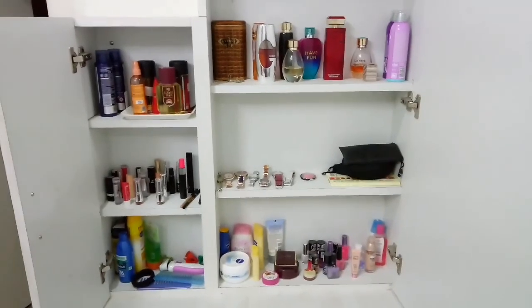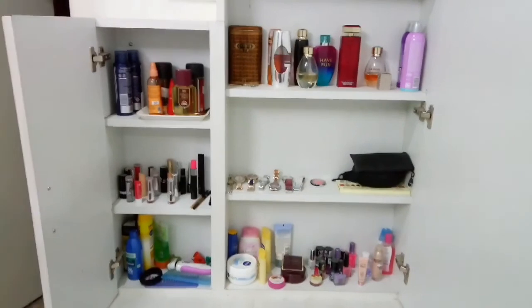Hi everybody, welcome to Ashi Vlogs. Thank you for subscribing and liking my previous video. Today I'm going to share with you all my dressing table — what I keep in it. I don't keep much, just a few makeup products, because I don't do a lot of makeup. I love to look natural, very simple. So let's see what I have in my dressing table.